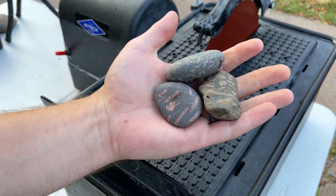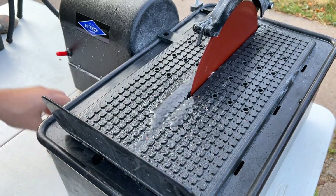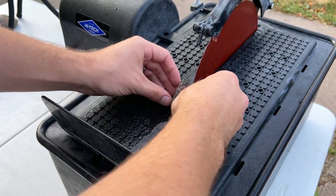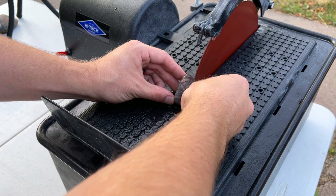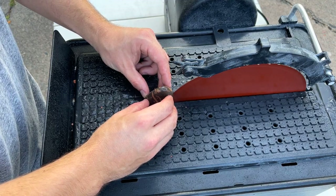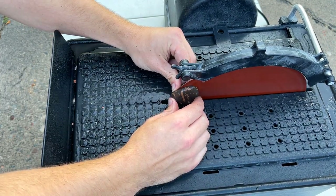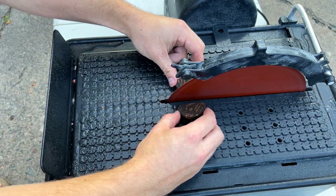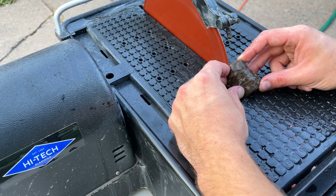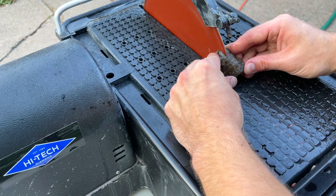Alright, I'm going to cut some of the smaller ones first. We're just going to cut them right in half.